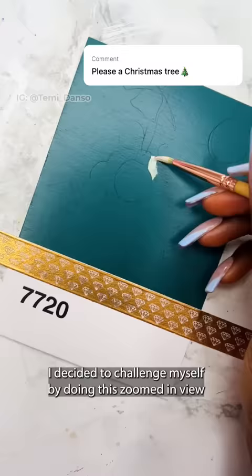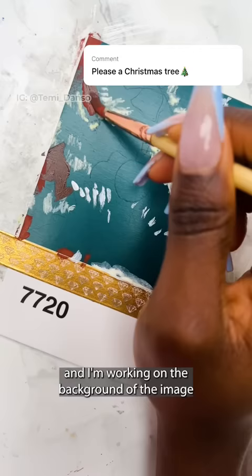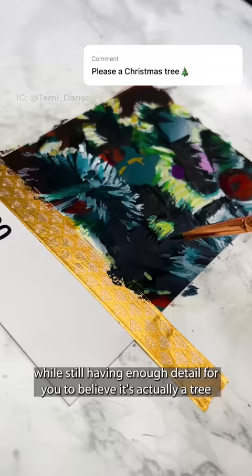This whole painting is the definition of trust the process. I've already transferred my sketch and I'm working on the background, which is essentially an out-of-focus Christmas tree. It was so challenging to try to achieve this blurred look while still having enough detail for you to believe it's actually a tree.